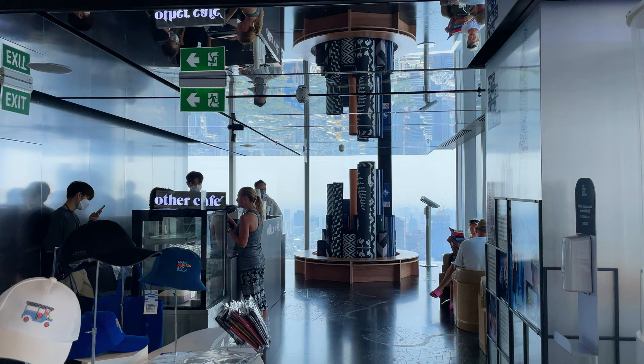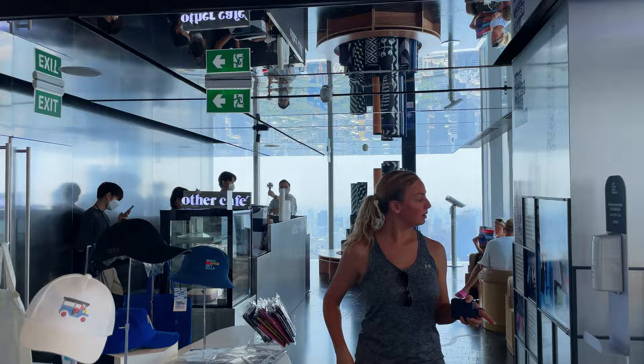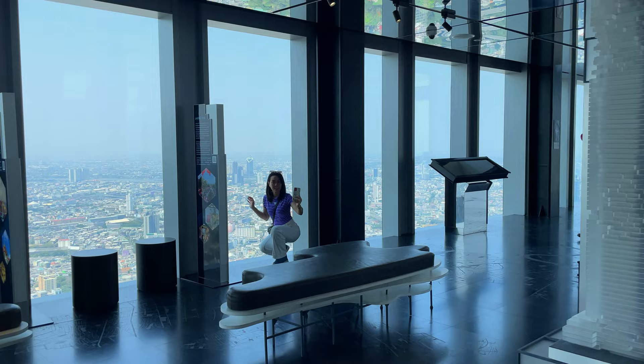On this floor you can find a small coffee shop as well as a souvenir shop, and plenty of windows all around so you can explore and enjoy the views. We are on the 74th floor, which is slightly higher than the Eiffel Tower. The view is impressive, and I'm really glad the skies are pretty clear today.